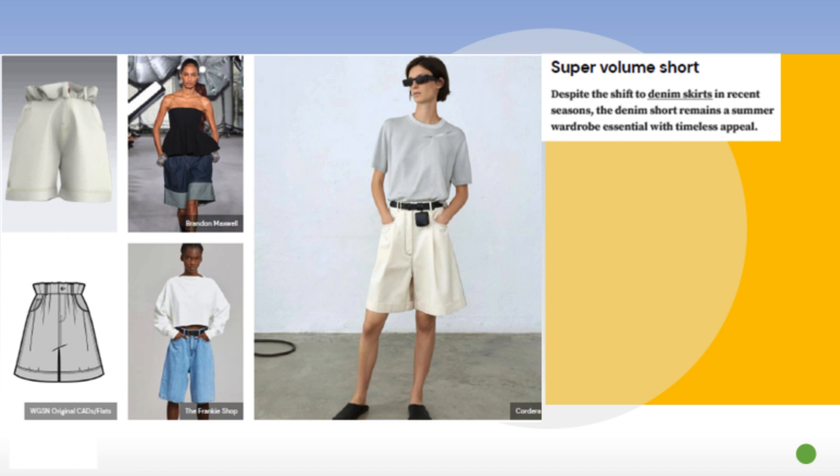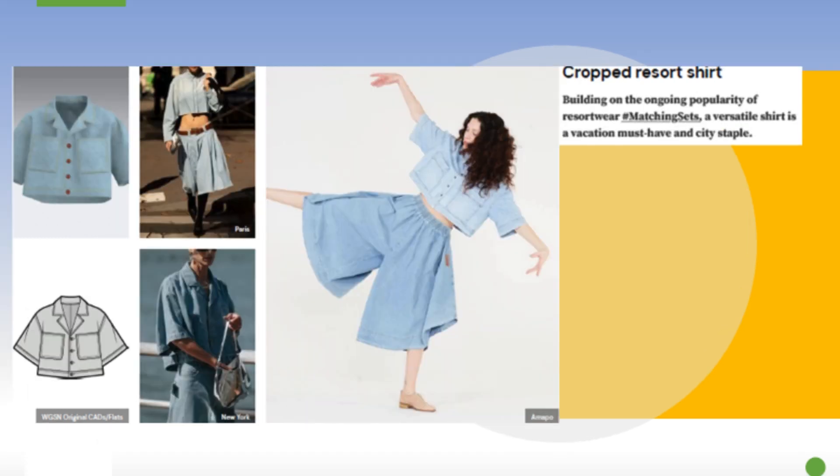The super volume short is essentially a baggy short. The range of short lengths is acceptable — everything goes for the summer. So if you're not into a fuller or baggy short, just know that short shorts and hot pants are also relevant this summer.